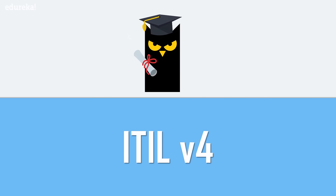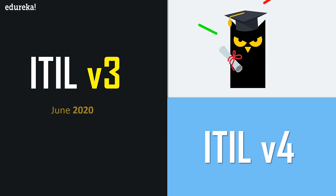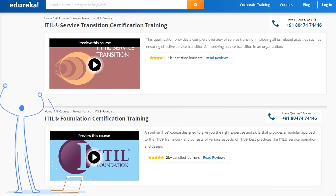Considering that ITIL version 4 is still new in the market and some of its certifications are yet to be launched, ITIL version 3 certifications will remain valid and ITIL version 3 courses can be taken until June 2020. If this video has sparked your interest in ITIL certification and you are looking for structured training, you can check out Edureka's ITIL Foundation certification training with the world's best instructors and 24/7 support.